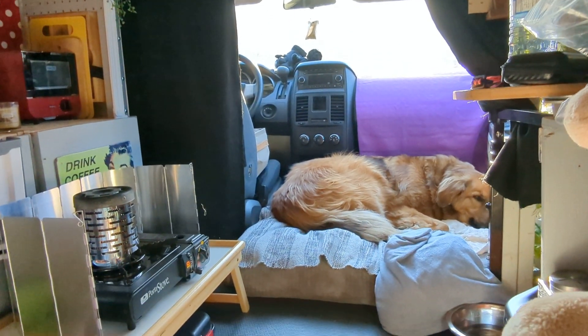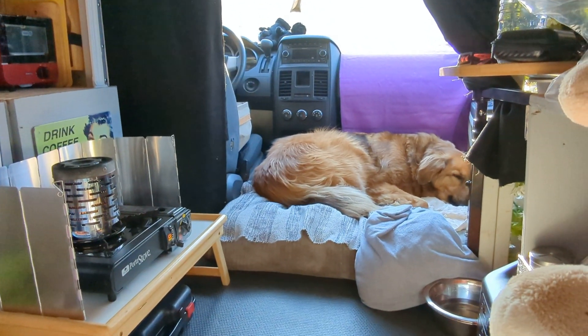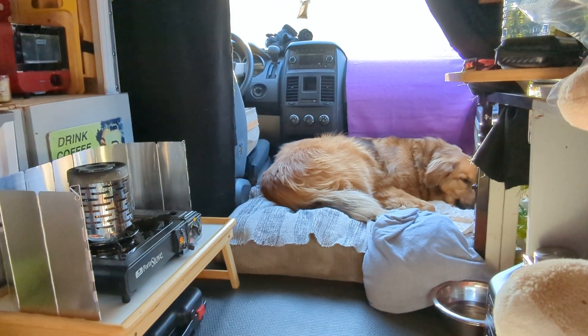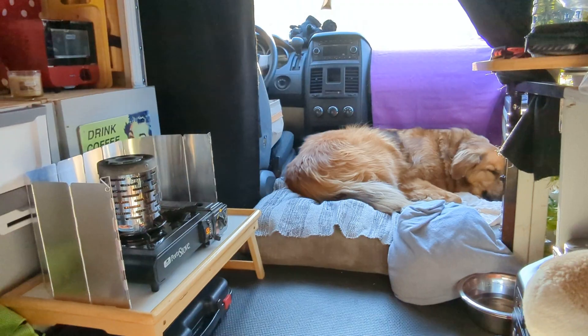Hello everybody, thank you for stopping by. My name is Wanda at Wanda on Wheels and this is my Happy Place, a 2010 Dodge Grand Caravan.